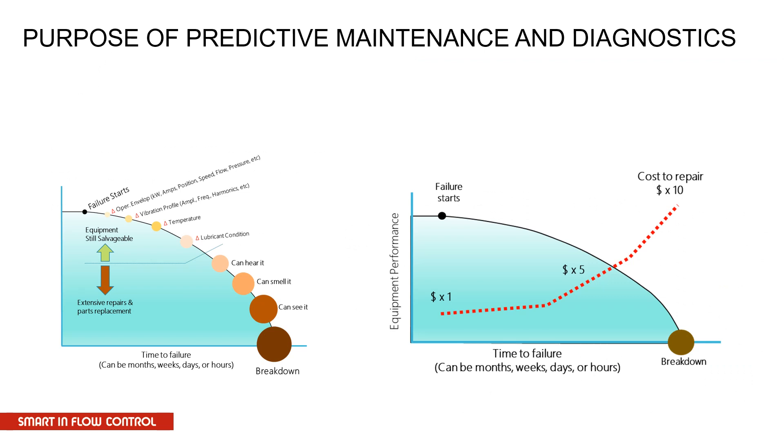When we're talking predictive maintenance, we are all used to this kind of graph. Basically, when the failure starts, it's very, very small. As it progresses, the signs become more and more apparent until the point where you can actually hear it, smell it, and see it, which is the worst case scenario. When you catch things earlier, the cost of repair, the downtime, and the availability of the plant all get much better.